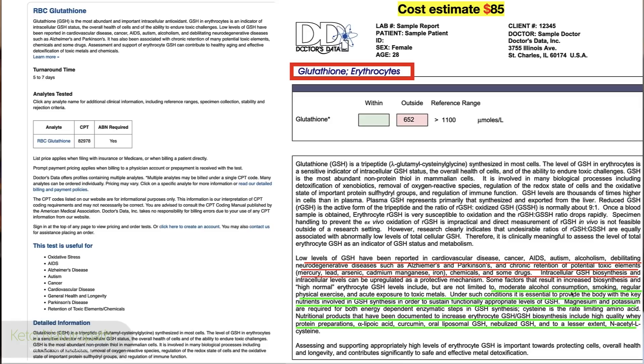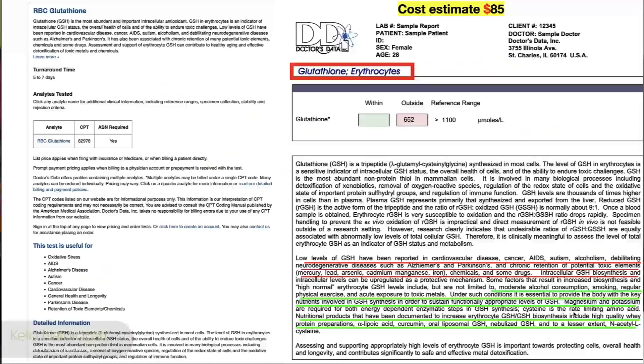High normal glutathione demands include moderate alcohol consumption, smoking, and regular physical exercise. Smoking and alcohol introduce toxins that require glutathione upregulation. Exercise — whether high-intensity training or cardio — also induces upregulation because you are stimulating oxidation. Magnesium and potassium are required for both energy-dependent steps in glutathione production.